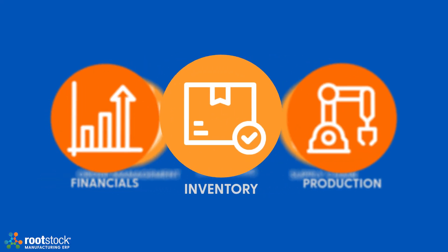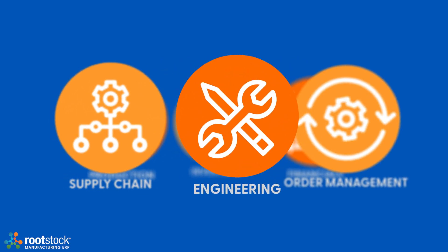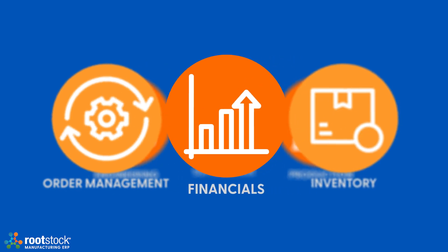Manufacturing ERP helps manage inventory in real time, plan and schedule production, manage product quality control, and even oversee service and return processes — all in one place.